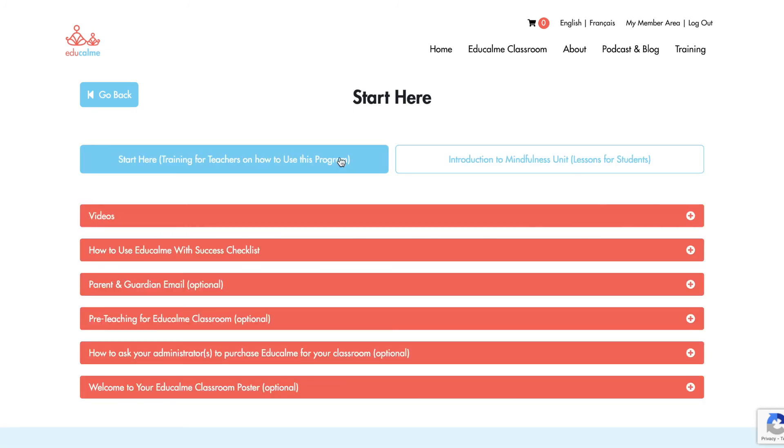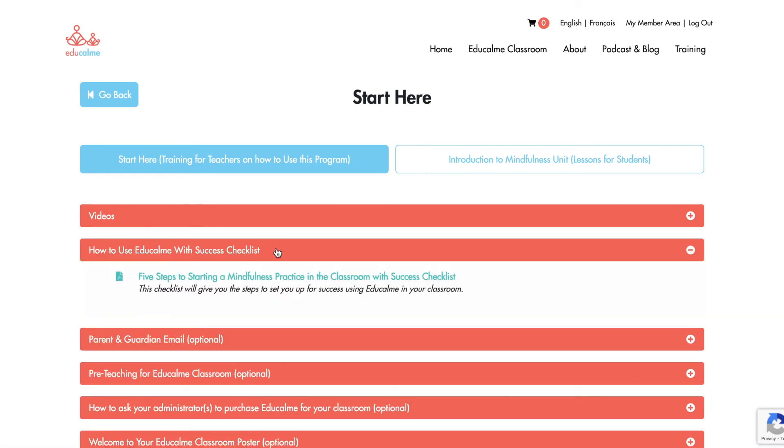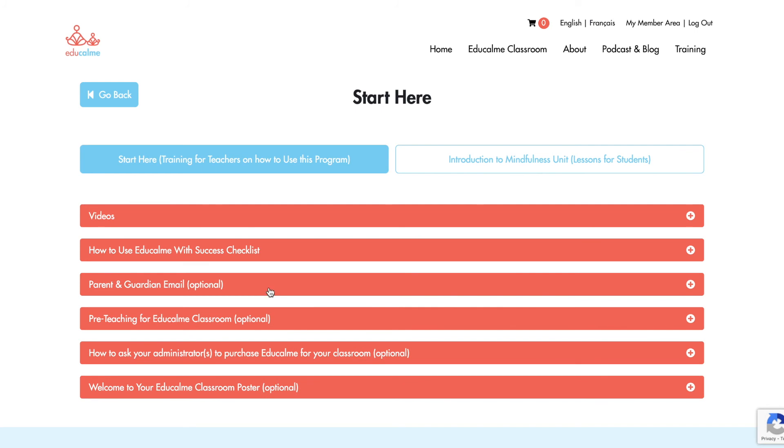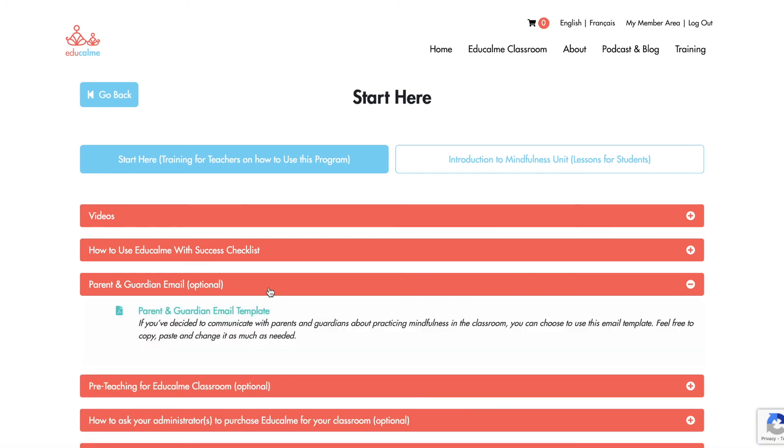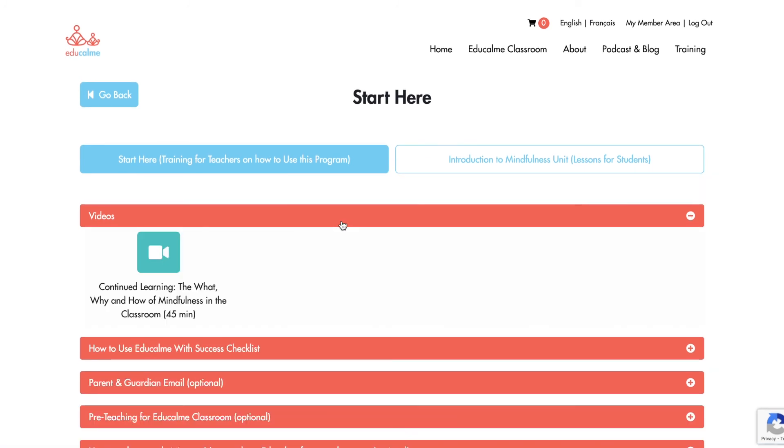In this first theme of the program, on the left, there are support materials to help you, the teacher. Note that this is the only theme where there's a whole unit dedicated to teacher professional development. This unit is simply here to set you up for success. The video you're currently watching has all of the information you'll need to use EduCalm. The other videos are additional and optional professional development on mindfulness and social-emotional learning. There are also other supporting resources in this section, some of which I'll explain later in this video.